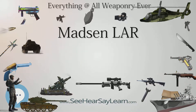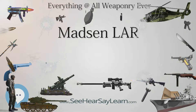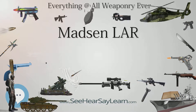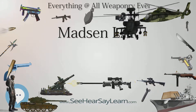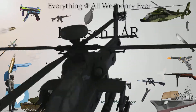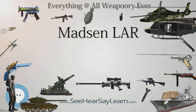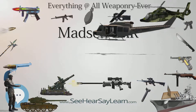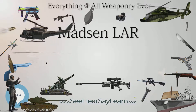The assault rifle variant, chambered for the 7.62x39mm M43 round, was intended for the armed forces of Finland to purge them away from using a Soviet-based design, the Valmet M62. However, Finland, being a neutral country, ignored this and went ahead with the Valmet M62, adopting it as their standard service rifle due to its cheaper cost for production and potentially better reliability.